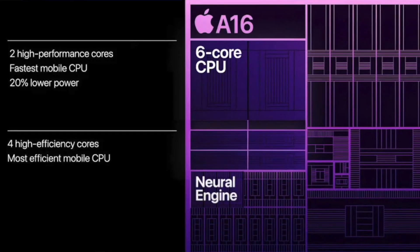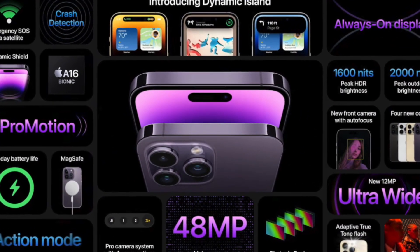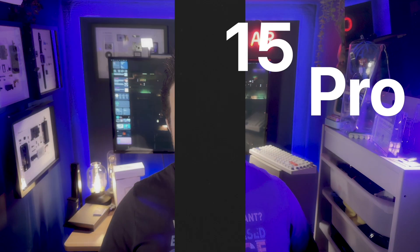Is it going to matter to most people who buy this? No. But if Apple does do it, it's still a bit of a crappy move. The iPhone 15 will be powered by the A16, which was in last year's Pro models — a very capable chip, but one we've already seen.